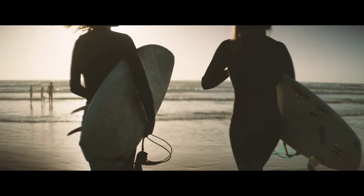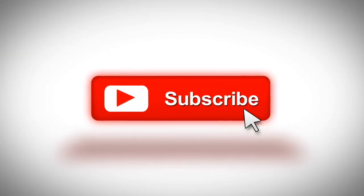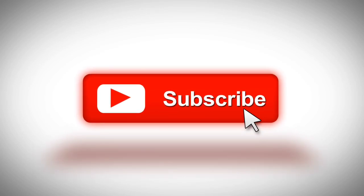That was a quick update from Qualcomm. Let me know your thoughts in the comment section below, and if you found this video helpful, please give a thumbs up and don't forget to subscribe to this channel to stay updated about the latest tech and gadgets. Thanks for watching.